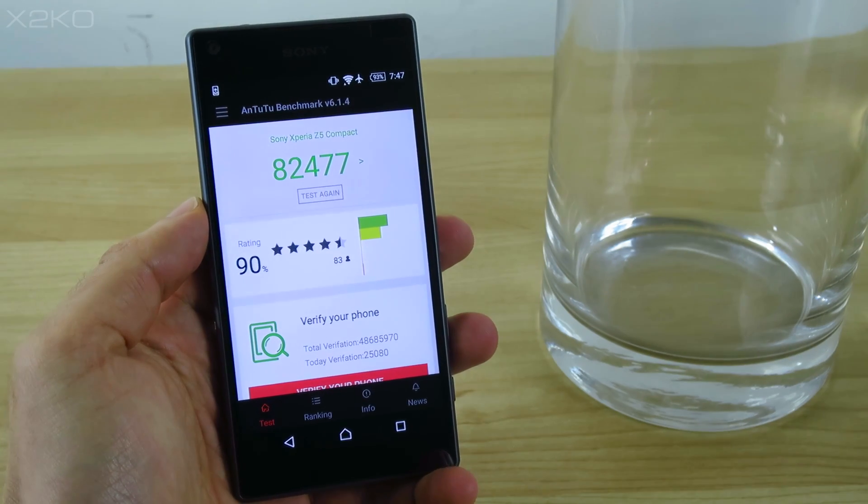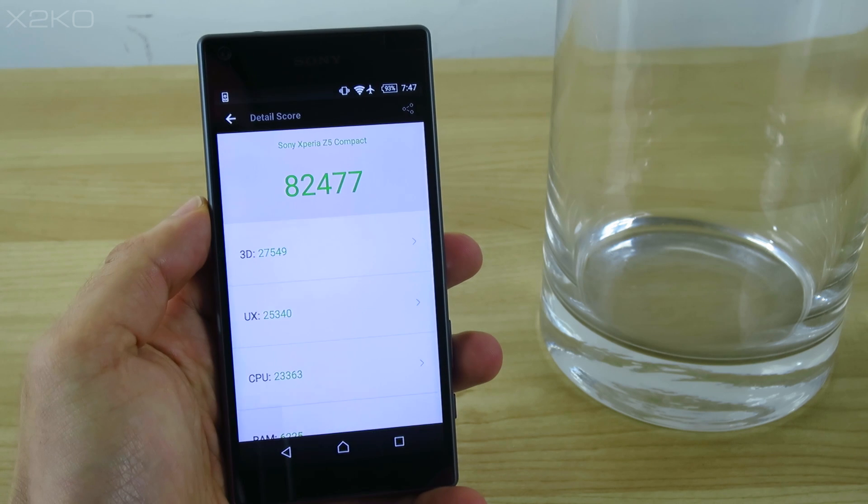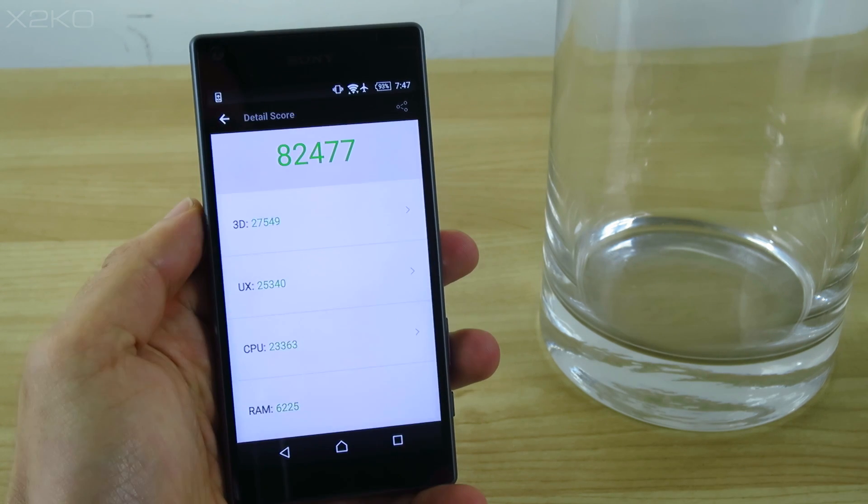First, here is the score at a room temperature of 20 degrees Celsius, and we get 82,500 points in AnTuTu benchmark.